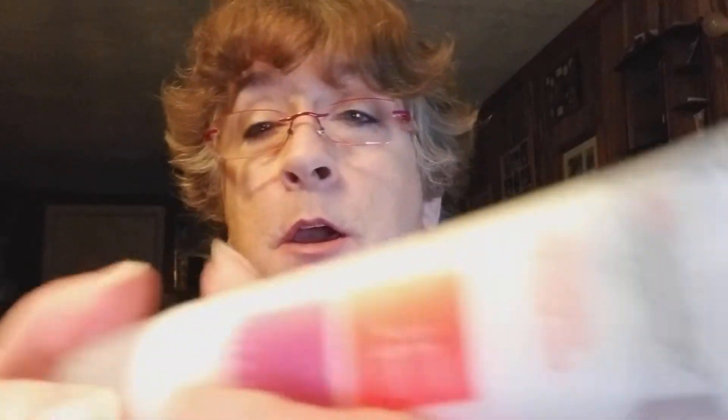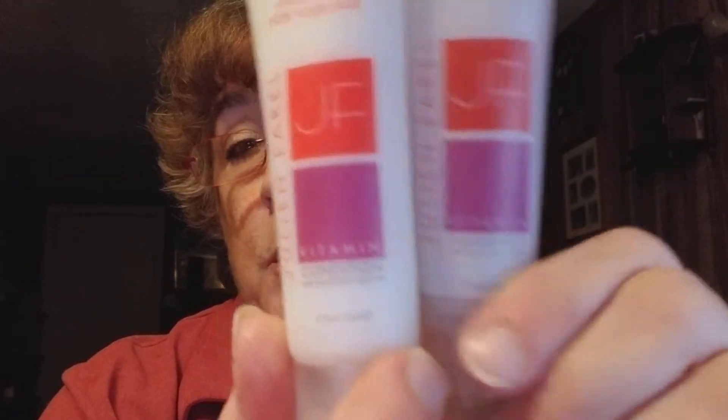I redeemed some of my points and they're in my bag. I got some shampoo and conditioner — I won't try to pronounce the brand name, I'll just hold it up — it's supposed to be anti-aging for your hair. I redeemed my points to get these and I need to put them in my shower and try them out. I think they were around 350 to 500 points each.